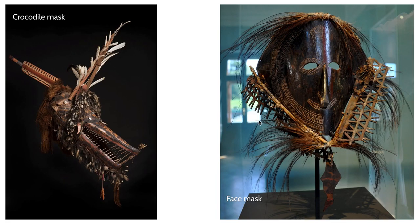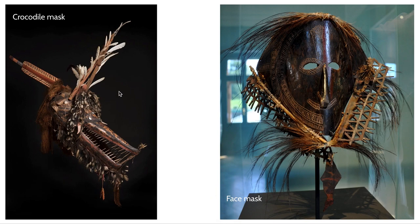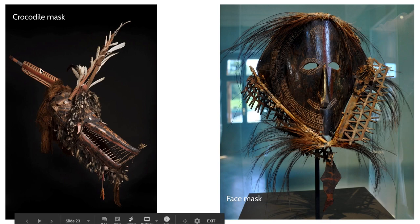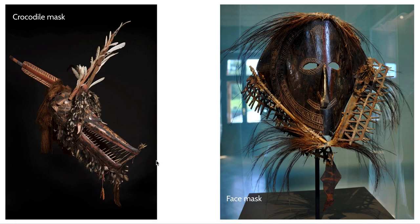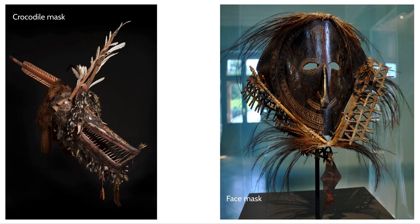Here are a couple of other examples of masks. This is a crocodile mask — again we see this element of multimedia art: feathers, wood, elements of tortoiseshell, and fibers. Another face mask shows lots of similarities to the first in its use of negative space, repeating triangular elements, and the use of turtle shell.